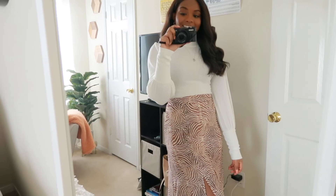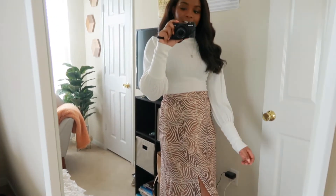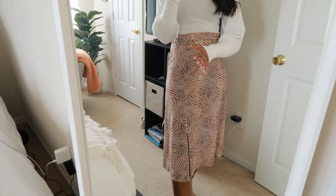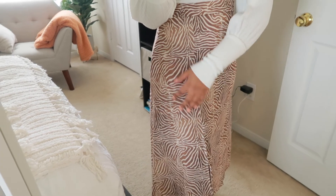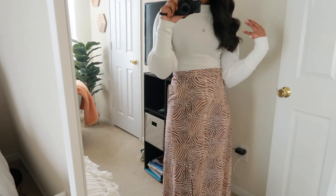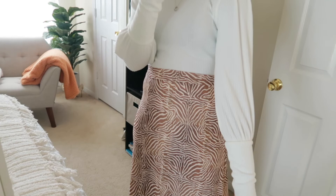Before we get into the last outfit, if you are liking this video make sure to give it a thumbs up, and if you haven't already subscribed, make sure to subscribe down below. So here is the last outfit — as you can see it incorporates another skirt. This one has a slit on the side and is from Pretty Little Thing. It has this nice kind of animal print, zebra-ish pattern on it. And then this top is actually a bodysuit from Forever 21 with these nice balloon sleeves.